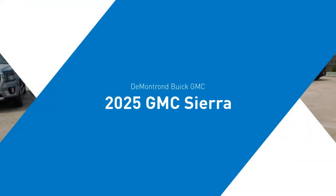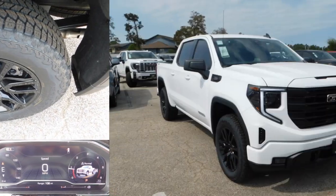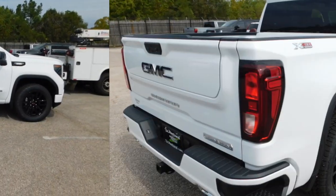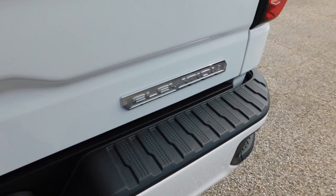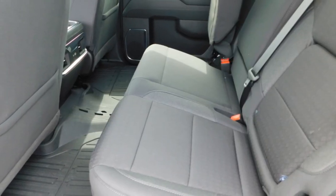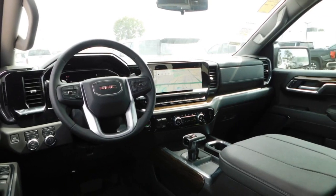Looking for the right vehicle? Check out the 2025 Sierra 1500. The GMC Sierra is a full-size pickup with all the functionality you could expect. With multiple trim levels, the GMC Sierra provides a wide range of features for you to enjoy. Power and advanced technology can both be found in this fantastic truck.